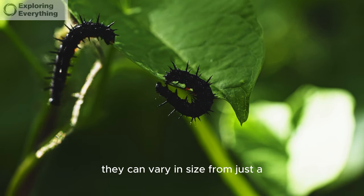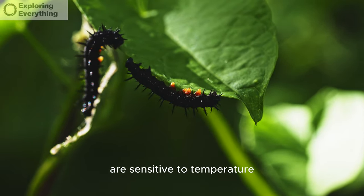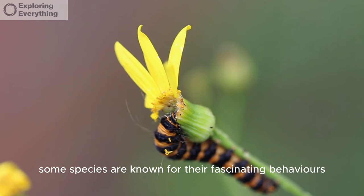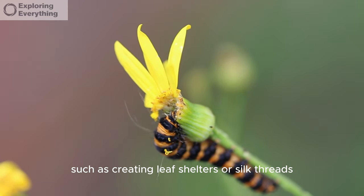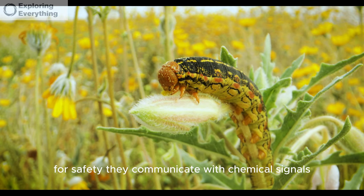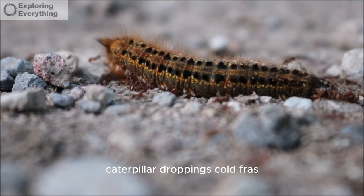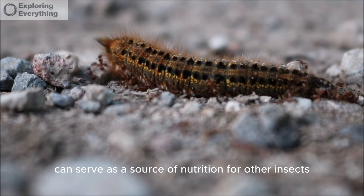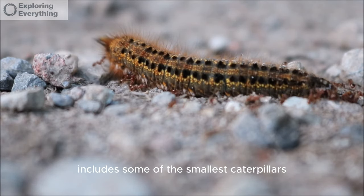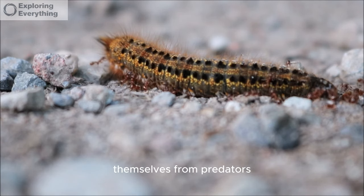Caterpillars can vary in size from just a few millimeters to several inches long, and are sensitive to temperature, becoming more active in warmer conditions. Some species are known for fascinating behaviors such as creating leaf shelters or silk threads for safety. They communicate with chemical signals, leaving scent trails to attract mates or mark territory. Caterpillar droppings, called frass, can serve as a source of nutrition for other insects. The gossamer-winged butterfly family includes some of the smallest caterpillars, and many species have special adaptations to protect themselves from predators.